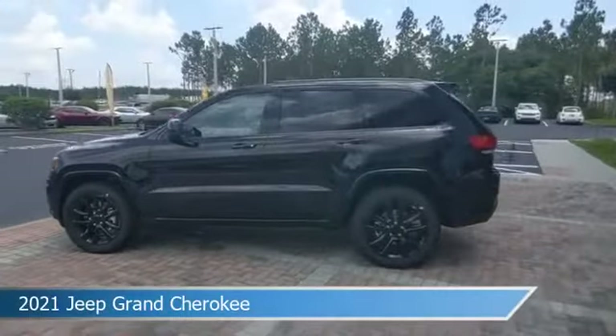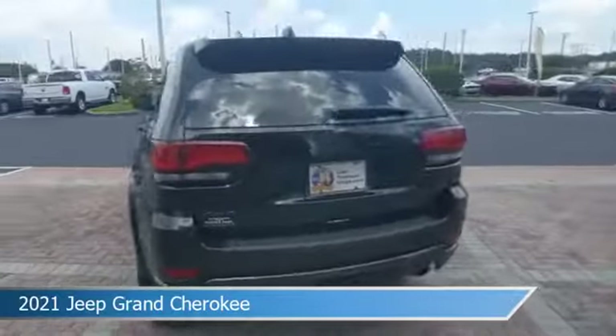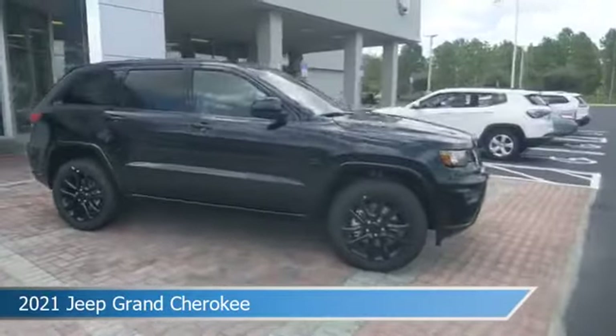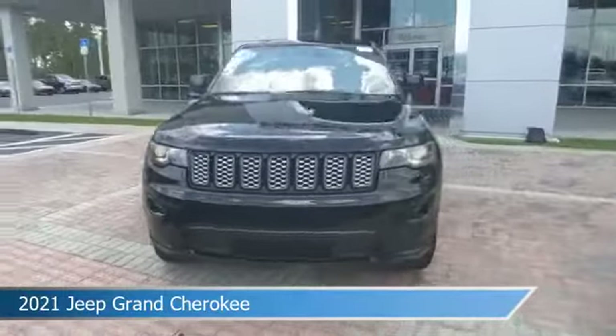Take a look at this 2021 Jeep Grand Cherokee. Equipped with an automatic transmission in diamond black crystal pearl coat, this car comes with some great features including alloy wheels, brake assist, Android Auto, anti-lock brakes, and more. Come in and check it out today.